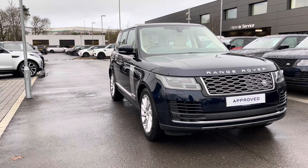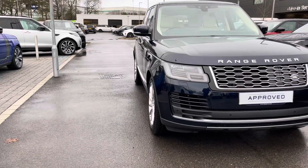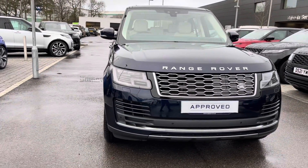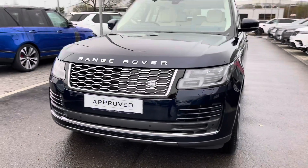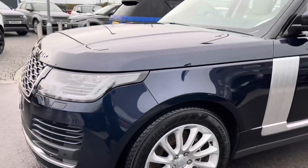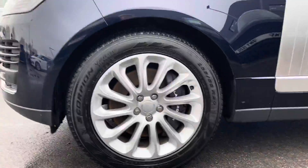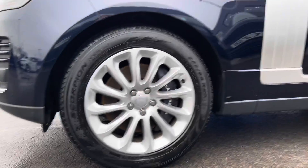To start off with I'll show you around the exterior and interior first before heading inside for some of those high-tech features. This car does have matrix LED headlights along with LED signature daytime running lights, brilliant for helping illuminate the road ahead. This car also has 20-inch 12-spoke alloy wheels with a silver finish.